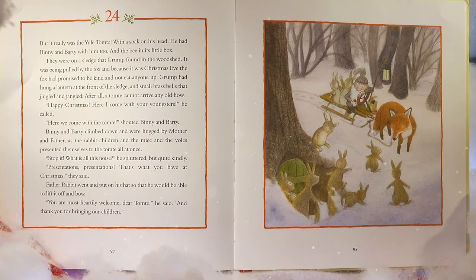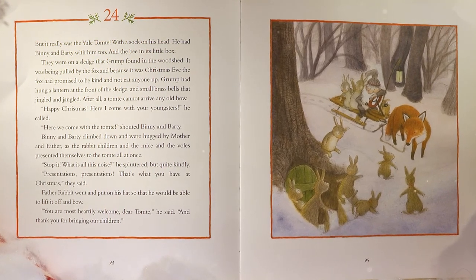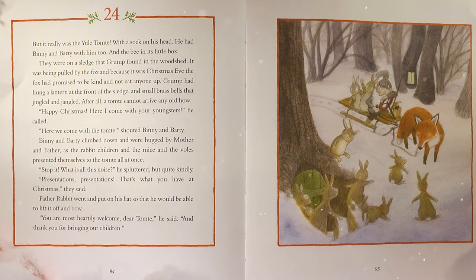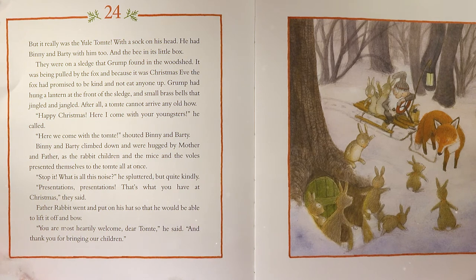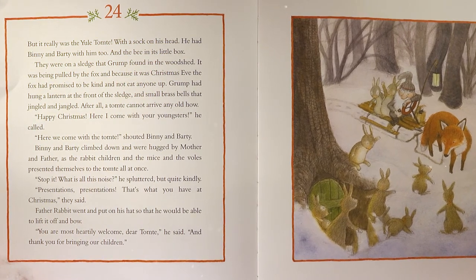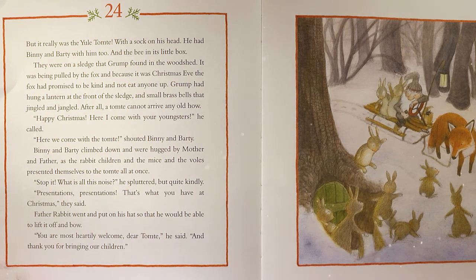One of the bounciest young rabbits went out to do a few somersaults, then stuck his head in and called, 'The tomty is coming! He's here now!' 'Stop your messing about,' said Father sternly. But it really was the Yule Tomty — with the sock on his head — and he had Benny and Barty with him, and the bee in its little box. They were on a sledge that Grump found in the woodshed, being pulled by the fox. And because it was Christmas Eve, the fox had promised to be kind and not eat anyone up. Grump had hung a lantern at the front of the sledge and small brass bells that jingled and jangled. 'Happy Christmas! Here I come with your youngsters!' he called.